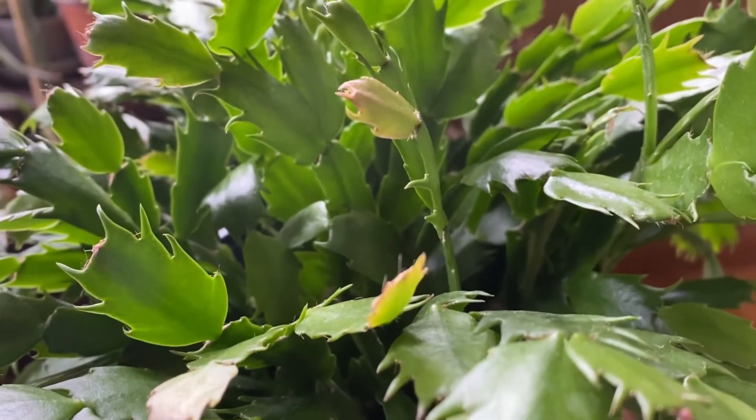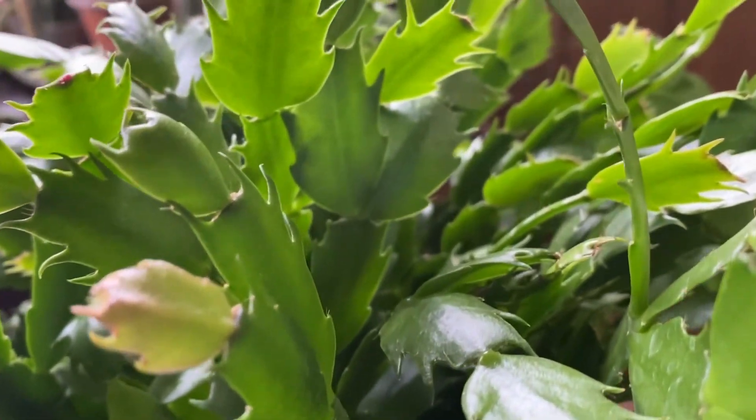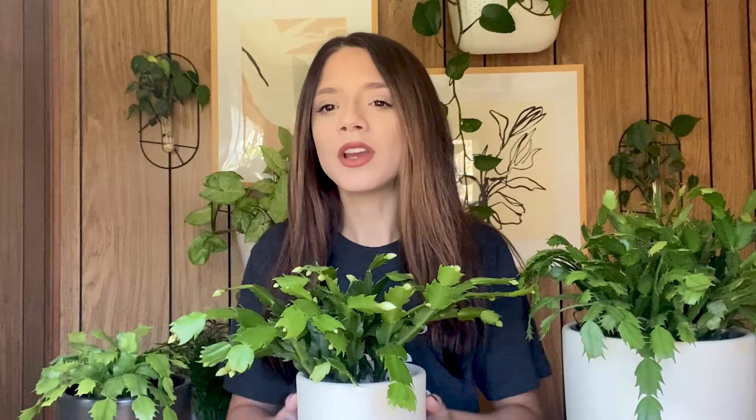They get their common names — like Thanksgiving, holiday, or Christmas cactus — in accordance with their blooming in the northern hemisphere. Unlike their desert cousins, Schlumbergera are actually jungle cacti that inhabit the shady parts of moist tropical forests in Brazil, where they grow as epiphytes in pockets of leaf debris in the clefts of tree branches.